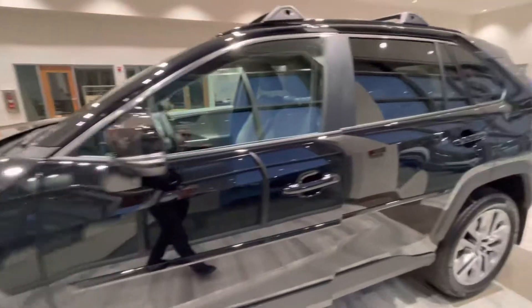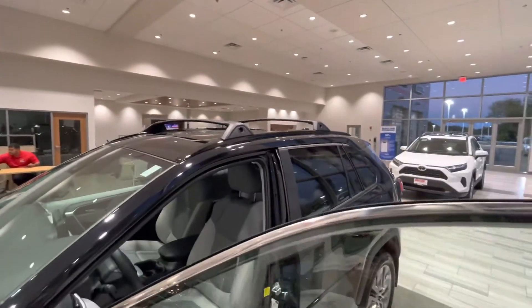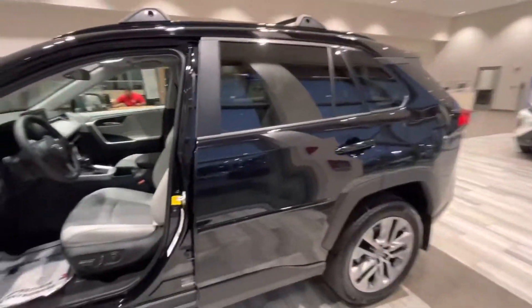There's the wheels. This one has the crossbars with the roof rails — looks pretty nice. It kind of has this different graphic on the doors.